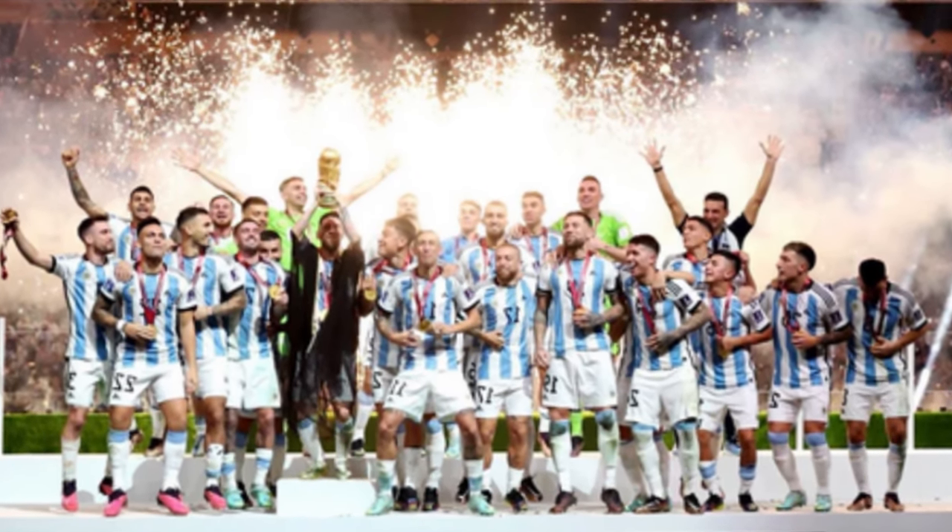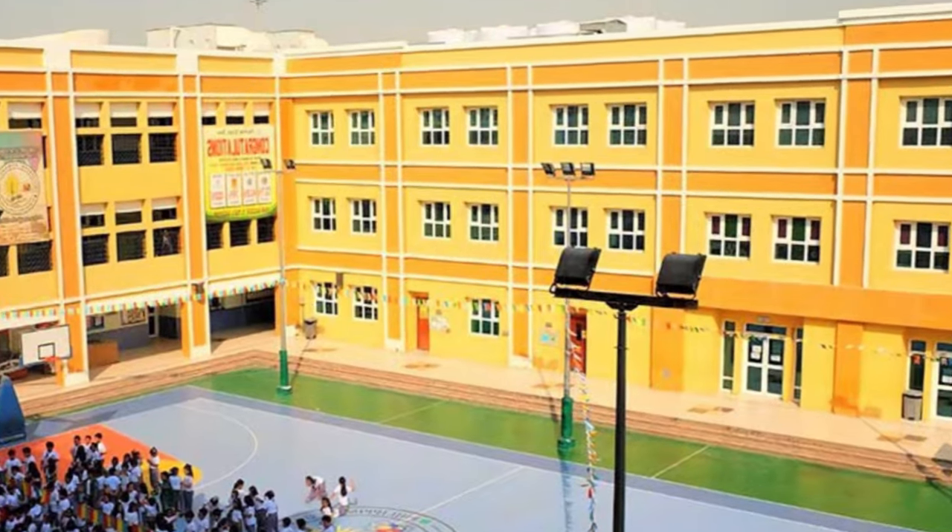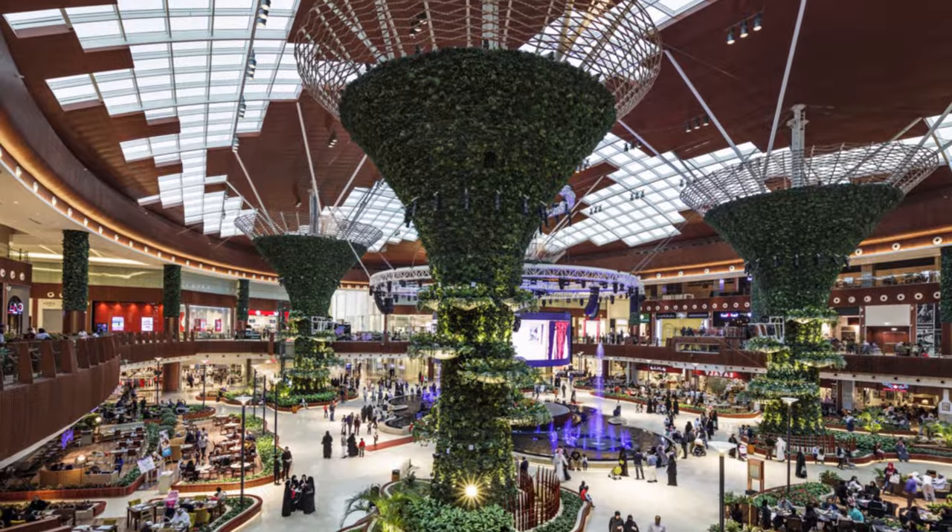This stadium hosted the World Cup final, which ended up being one of the greatest finals in football history, but has now been repurposed into a community space with schools, shops, and cafes.